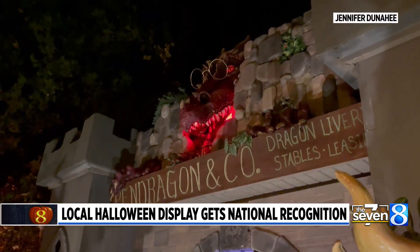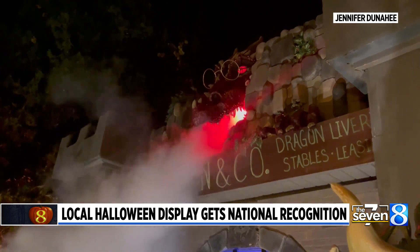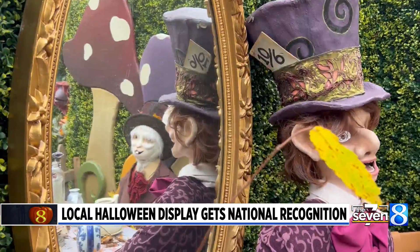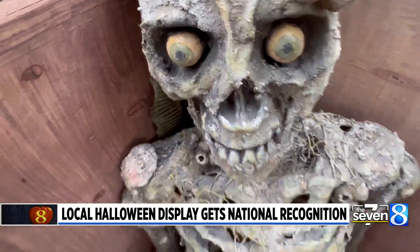A fire-breathing dragon is a popular attraction that was featured on the show. I build on it year-round in my house. I build the props and I try to add something big every year. It usually ends up being a dragon the last few years. This year, we added the whole backyard.